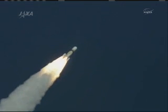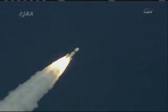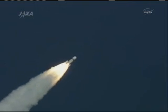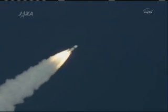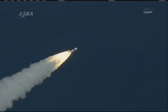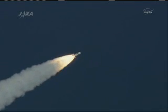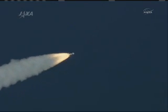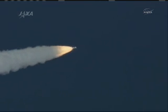After liftoff, the launch vehicle operation control was shifted from the blockhouse to the range control center. 50 seconds into the flight, the Japanese HTV and its H-2B booster are already going supersonic. The HTV is now flying over the Pacific Ocean to the southeast with its initial flight angle of 108.5 degrees.